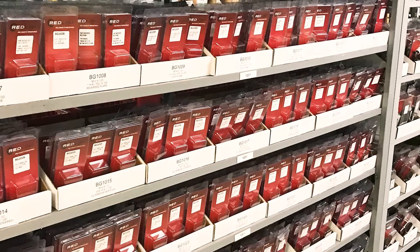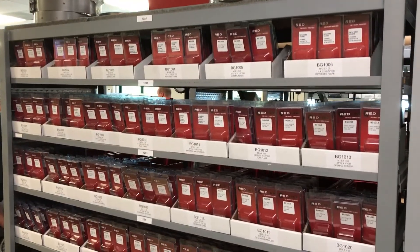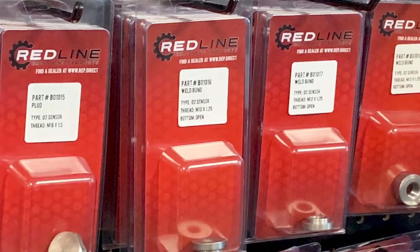Each weld bung we manufacture is made with the best raw materials, individually packaged in a clamshell for easy comparison, and labeled with the thread pitch, length, and flare style for easy identification.